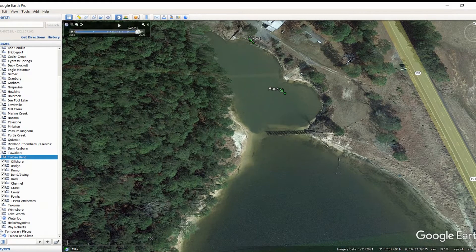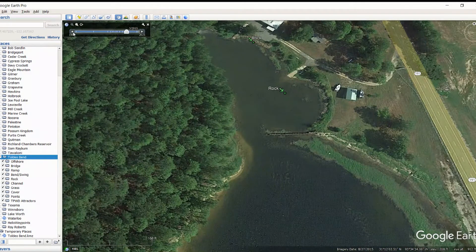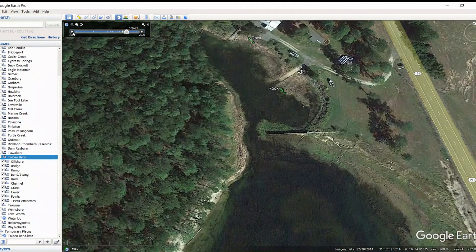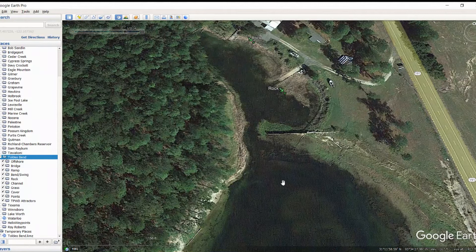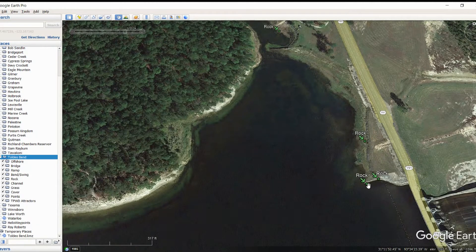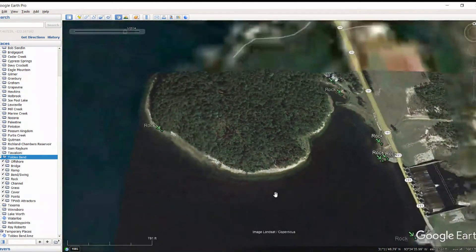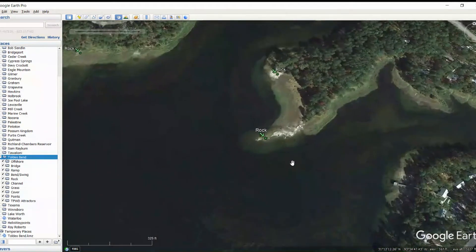This looks like a pretty shallow area. Let me go ahead and move the date back to give you guys a better image. This is from 2021 so it's pretty much what it looks like today. If we draw it back to about 2014 — that's going to give us our best image down here. You can see it's pulled down quite a bit more. This rock is a little more obvious once it comes into the light, and you've got a little bit of a rock ridge there as well.